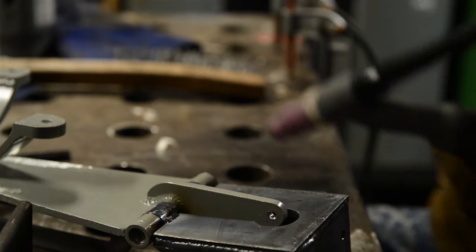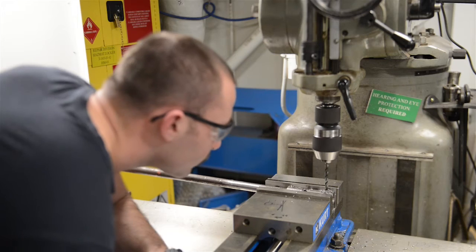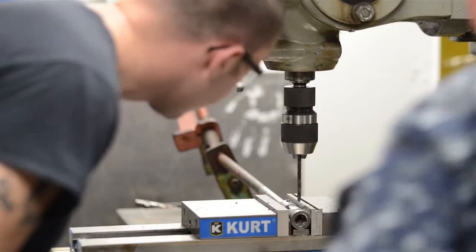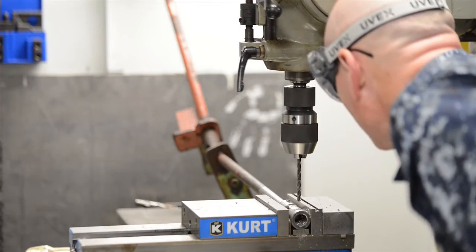Out at sea, we have a 24-hour trouble call watch set up. In port, that's not necessary because everything can be handled during working hours and by duty section. Out at sea, we also get a lot more calls and jobs in from other parts and departments of the ship.